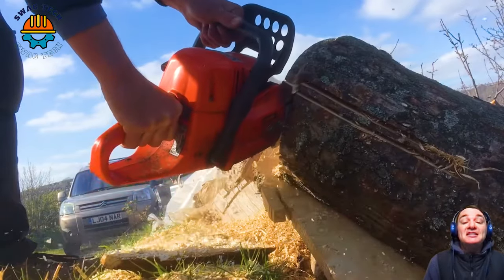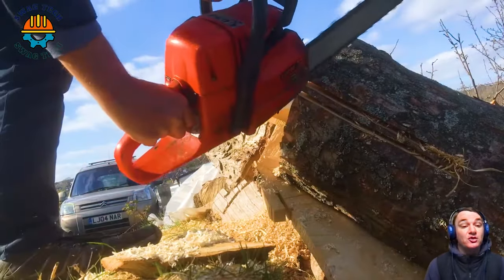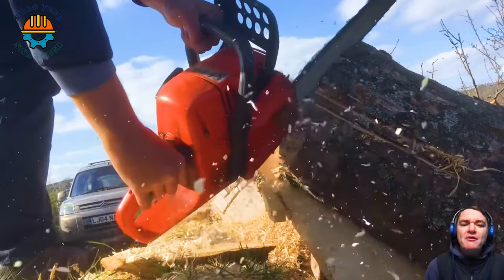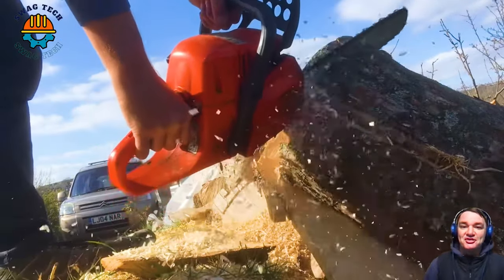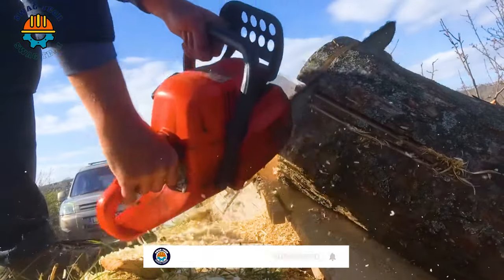These devices are vital for modern forestry, using technology and environmental awareness to excel in large-scale tree removal. Please comment below to let us know, and we promise to bring you more interesting videos. See you again!